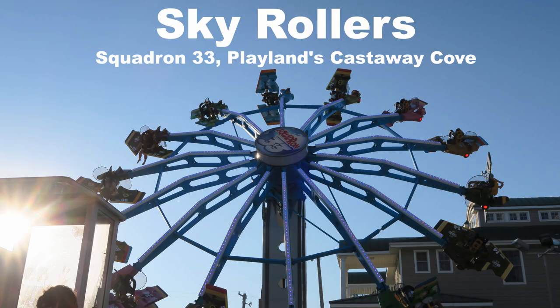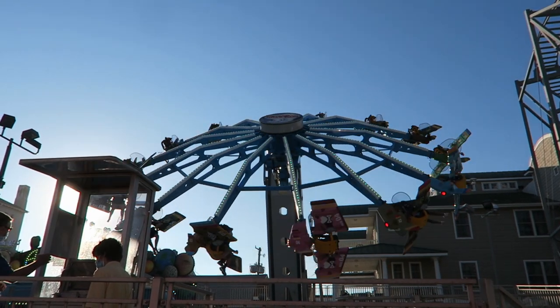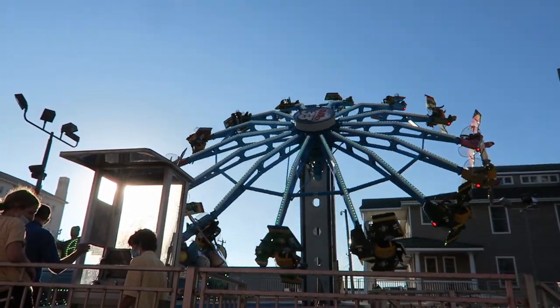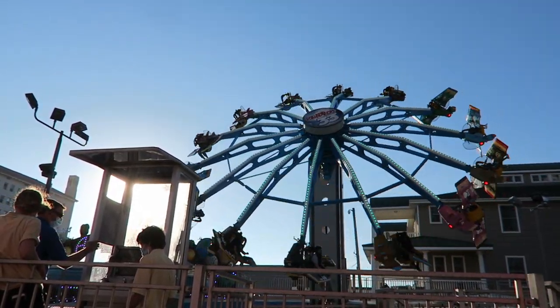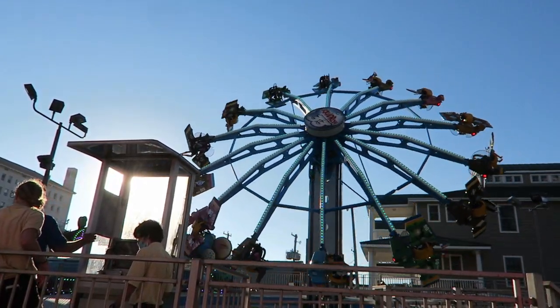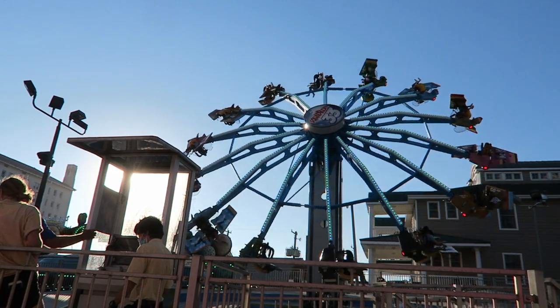My favorite sky roller is Squadron 33 at Playland's Castaway Cove. This one is easier to flip than the Gerstlauer versions and offers a much more diverse range of sensations. You get some fast rotations towards the bottom and at the top the rotations are more drawn out, so you get some nice hang time over the top.